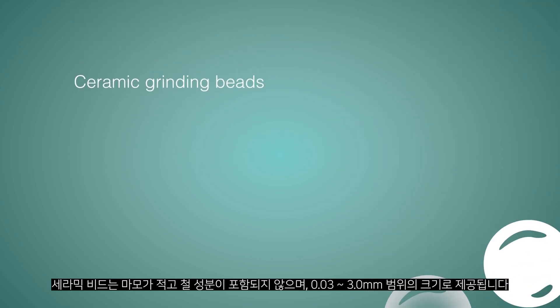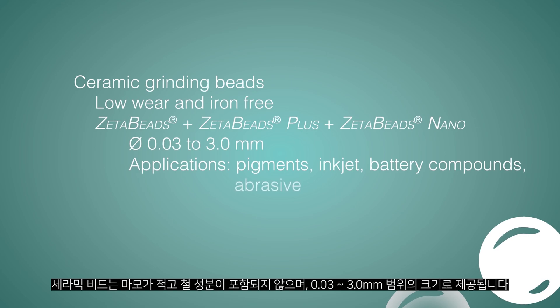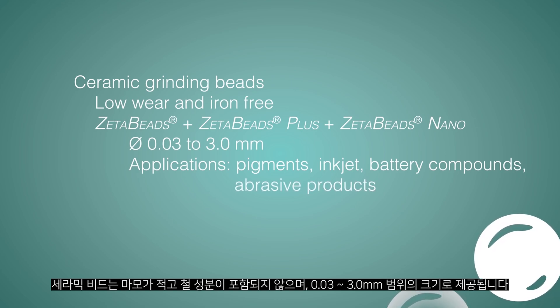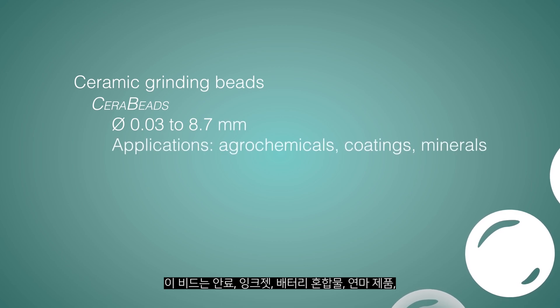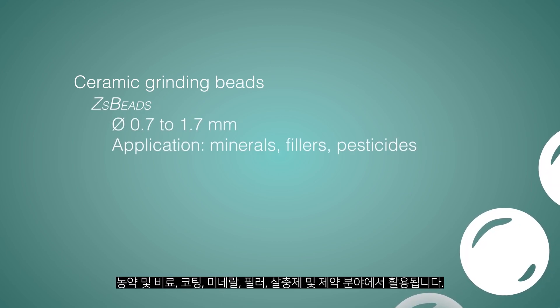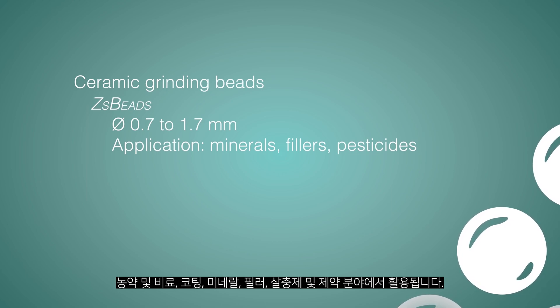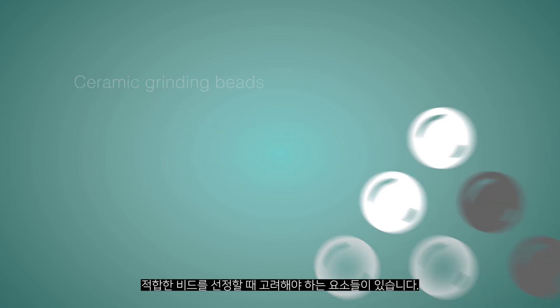Our ceramic grinding beads are low wear and iron free and are available in sizes ranging from 0.03 to 3.0 mm. Applications for these beads include pigments, inkjet, battery compounds, abrasive products, agrochemicals, coatings, minerals, fillers, pesticides and pharmaceuticals.